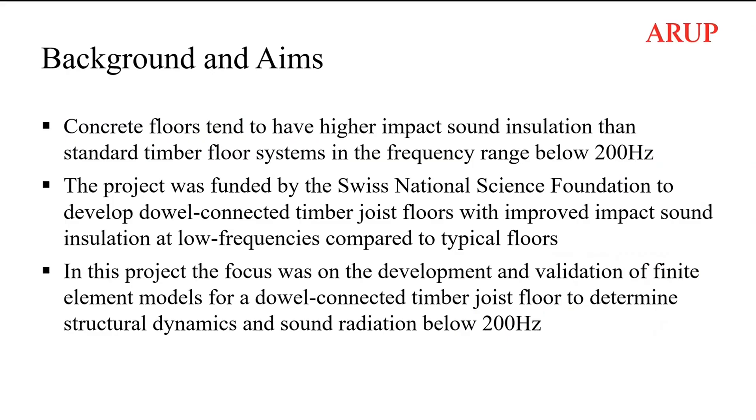Concrete floors tend to have higher impact sound insulation than standard timber floor systems in the frequency range below 200 Hz. This project was funded by the Swiss National Science Foundation to develop dowel-connected timber joist floors with improved impact sound insulation at low frequencies. The focus was to develop and validate finite element models for a dowel-connected timber joist floor to determine structural dynamics and sound radiation below 200 Hz.